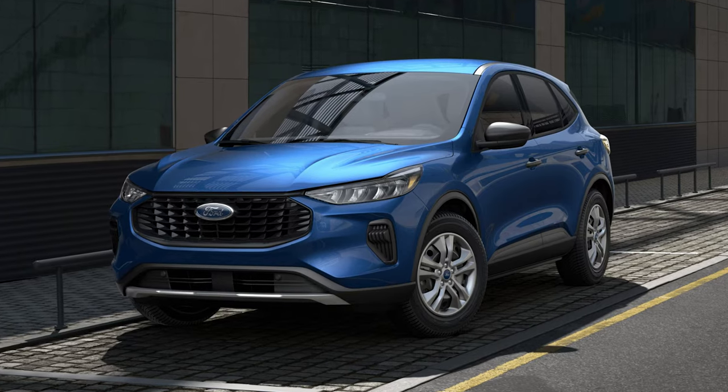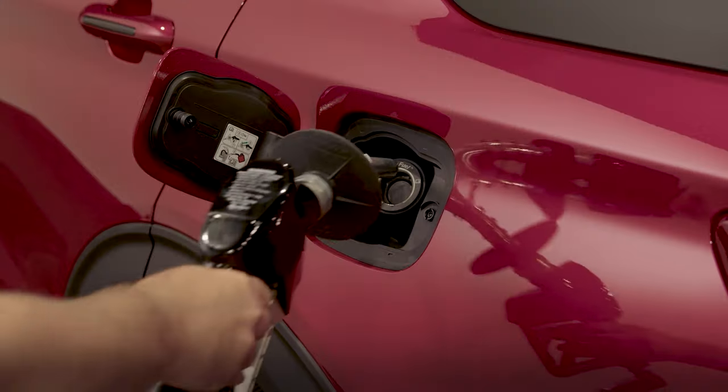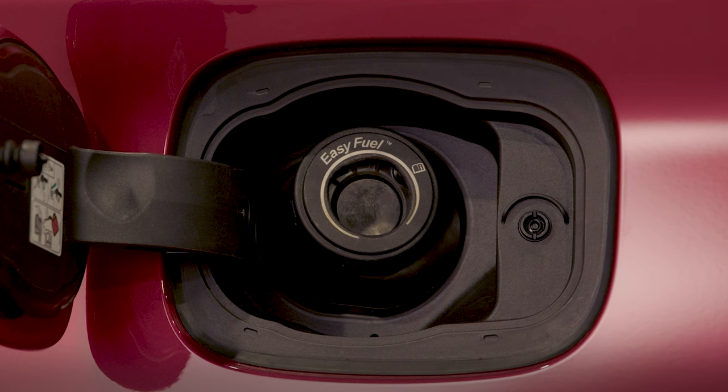Molded-in color lower bumpers, door handles, body side cladding, and rocker panels are included on the base model. Configurable daytime running lamps are standard. The Easy Fuel capless fuel filler system is also included — no gas cap to worry about. Interestingly, the plug-in hybrid and the normal hybrid both feature an electric release fuel door because the fuel tank is pressurized.